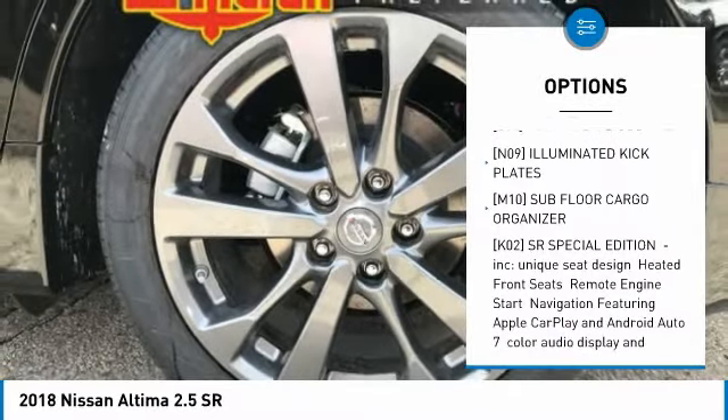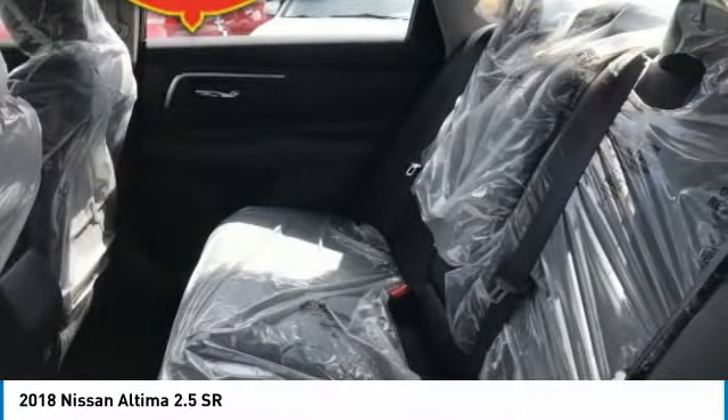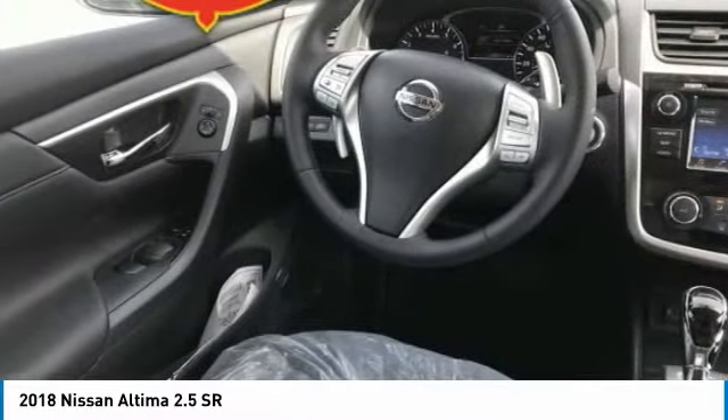Bluetooth, power steering, adjustable steering wheel, aluminum wheels, four-wheel disc brakes, and cruise control.